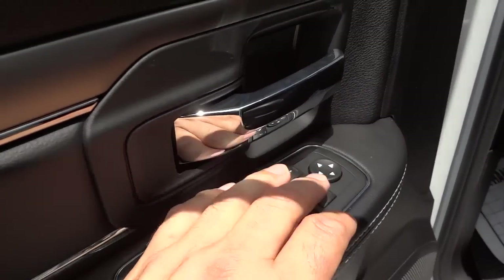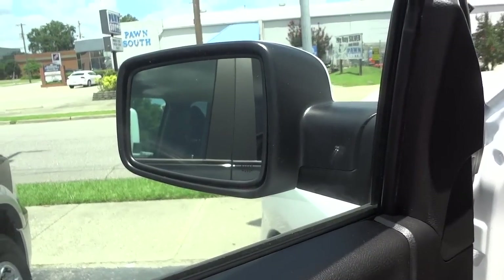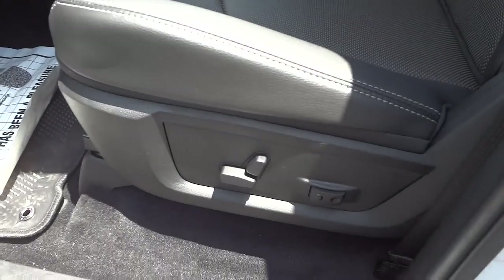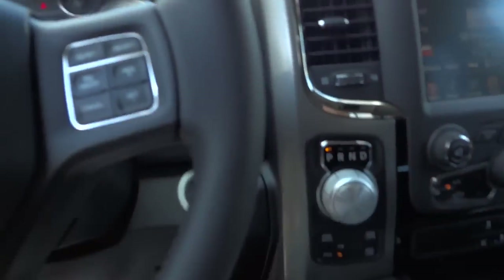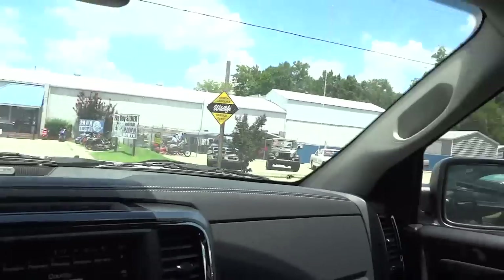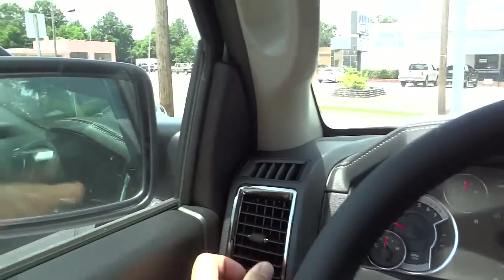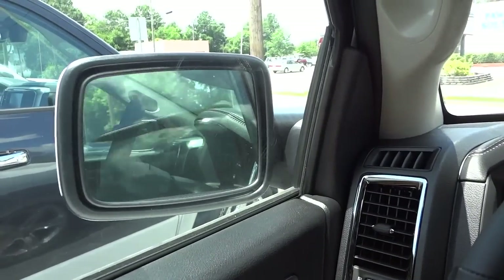You can push this button and it closes the side mirrors — handy if you're going into a tight parking spot. Let me hop in to demonstrate. You see how that closes them? You push it again and they go right back out.